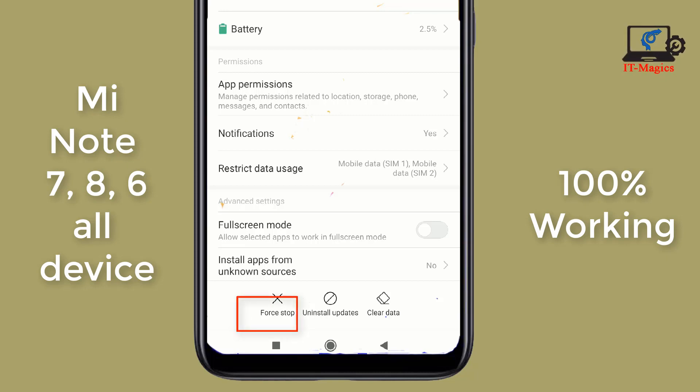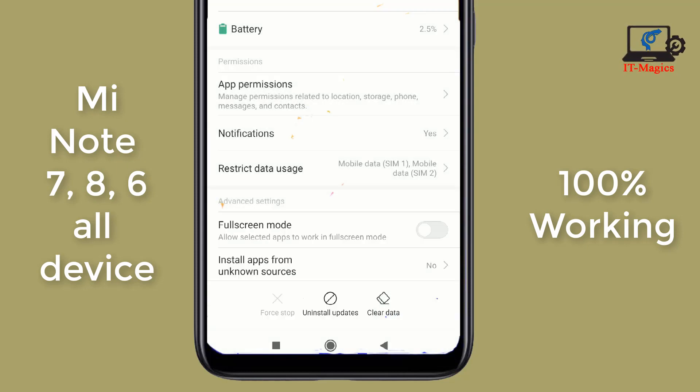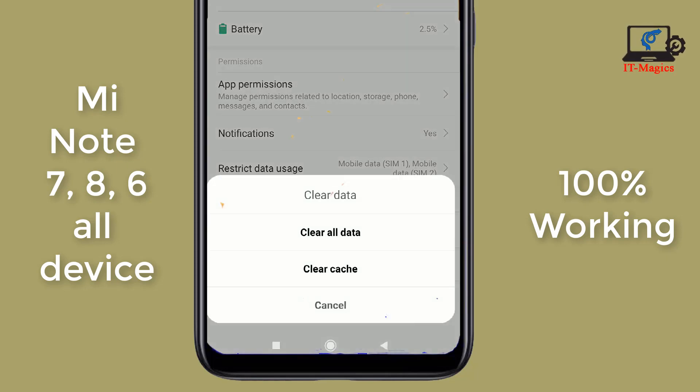Now click on Force Stop. It's also stopping the background running apps. Now I'm closing these background running apps. Then you can see this is the Clear Data option — click on here and clear all of the data.